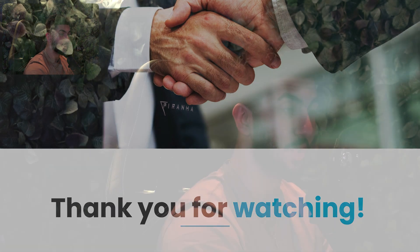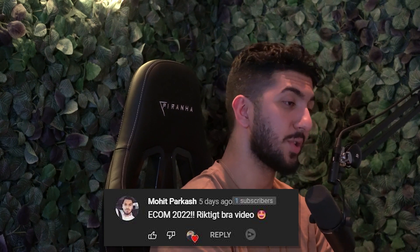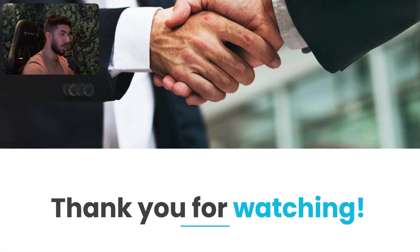For last week's consultation call giveaway winner: all you need to do is contact me on Instagram and prove it's your account so we can schedule the call. Thanks for watching — see you next time.